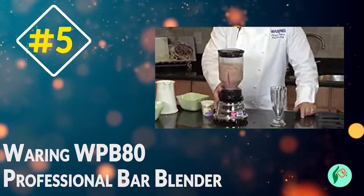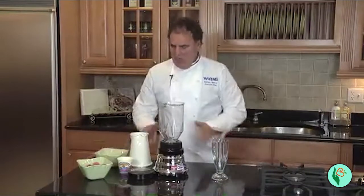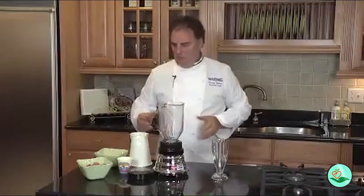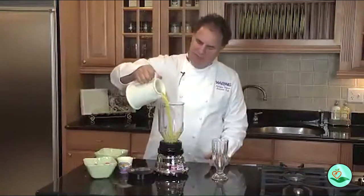Number 5. The Waring WPB-80 Professional Bar Blender is a powerful and versatile addition to any kitchen. With a 500-watt motor and 2 speeds, this blender can handle even the toughest blending tasks.